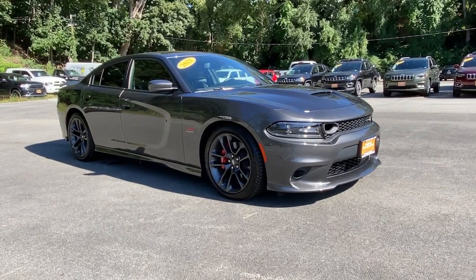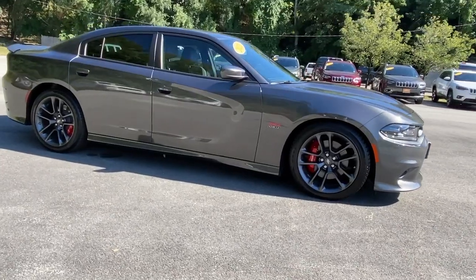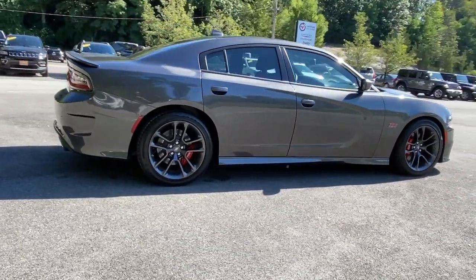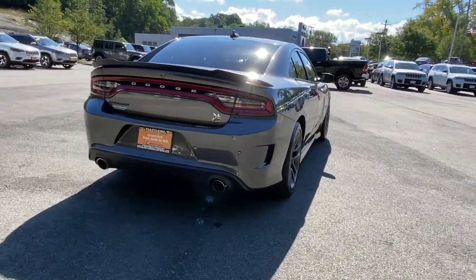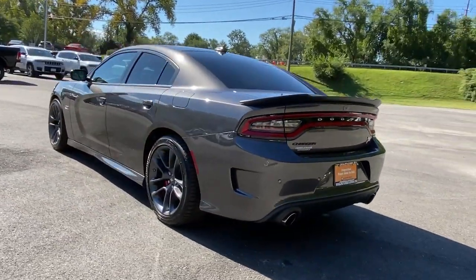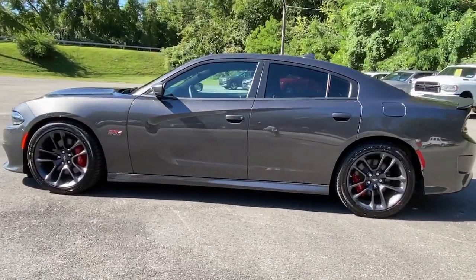Get acquainted with the 2021 Dodge Charger. This vehicle still has fewer than 5,000 miles on the clock, so it won't last long. The Dodge Charger: the powerful, high-performance muscle car with four-door convenience, technology that keeps you safe and connected, and surprising fuel efficiency. These are just some of the great options this vehicle comes with.